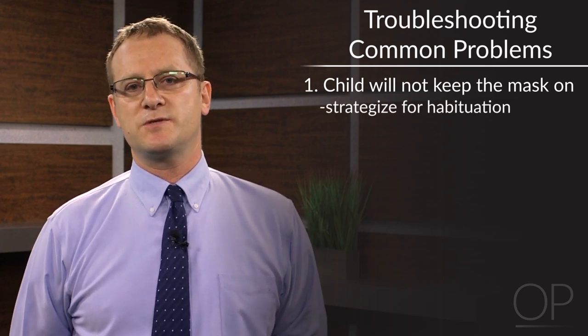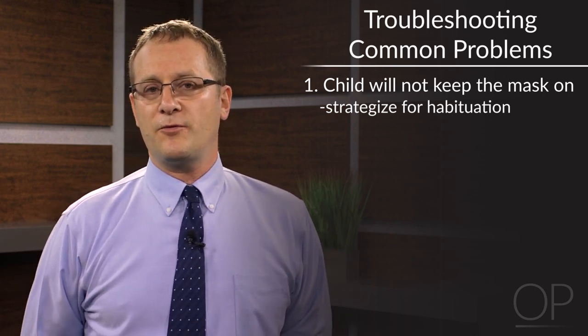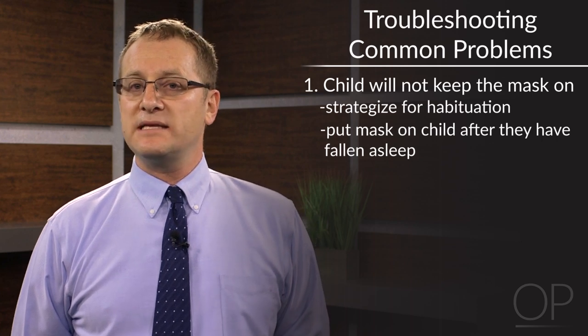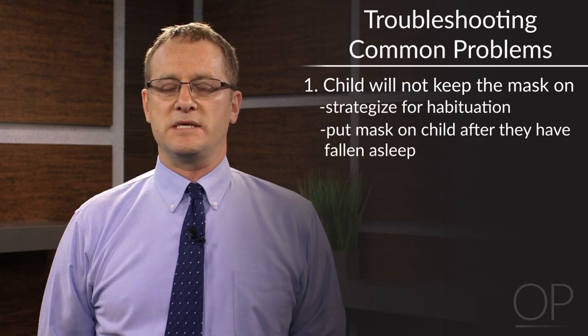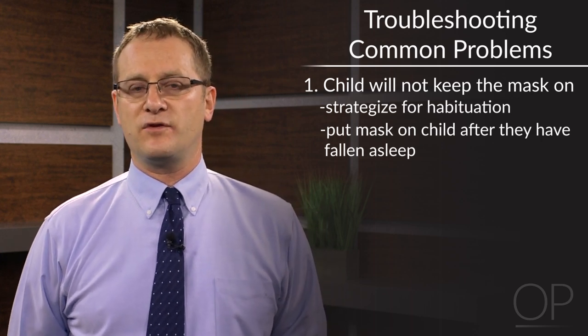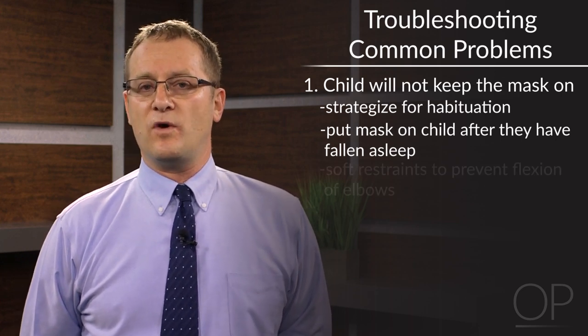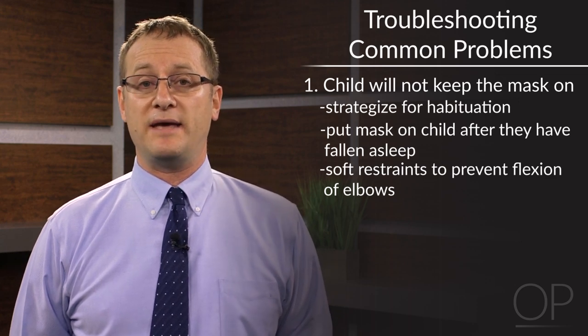One can strategize for habituation — doing exercises such as putting the mask on the parent and on the teddy bear to reduce stress and anxiety. Parents can try putting the mask on the child after the child falls asleep. In some cases one might consider using sleep aids, especially for a developmentally delayed child who is agile enough to pull the mask off their face but really not able to understand why they need to keep it on. One can also make use of welcome sleeves or arm restraints to prevent flexion of the elbows and prevent the child from pulling at the mask.